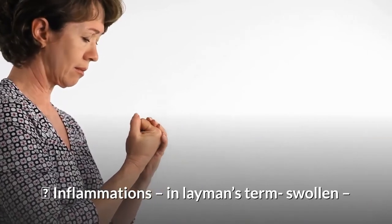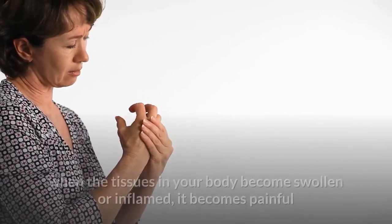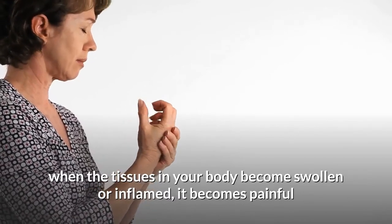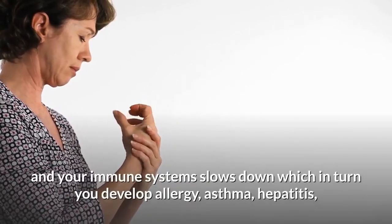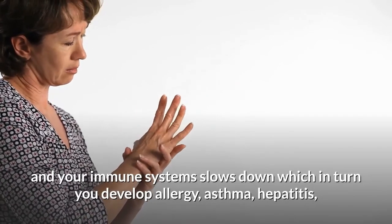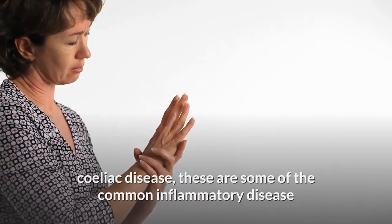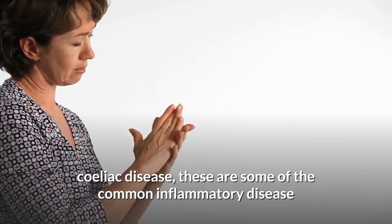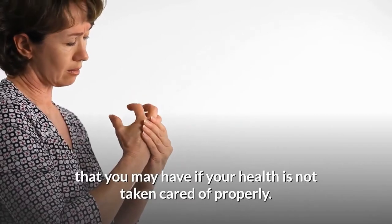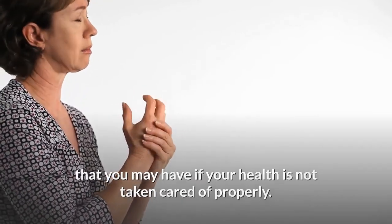Next on our list: inflammation. In layman's terms, this is when tissue in your body becomes swollen or inflamed. It becomes painful and your immune system slows down, which in turn can lead to allergy, asthma, hepatitis, and coeliac disease. These are some of the common inflammatory diseases you may develop if your health is not taken care of properly.